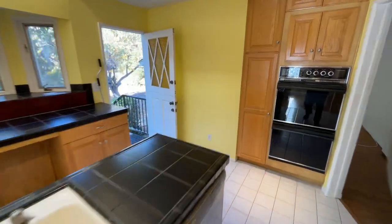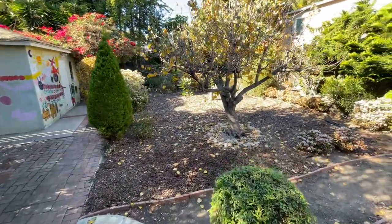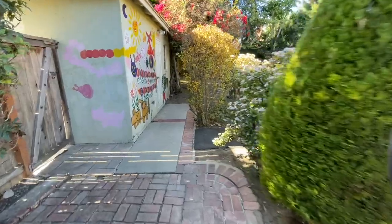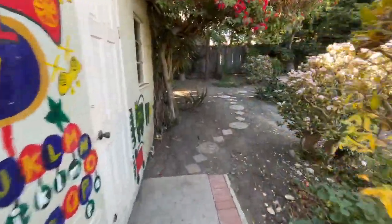About 1,350 square feet of living space with three bedrooms and a 7,500 square foot lot. You can expand, you can build another unit, and you can have all sorts of things back here.